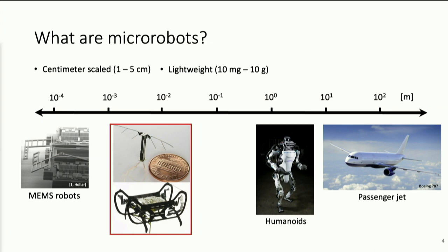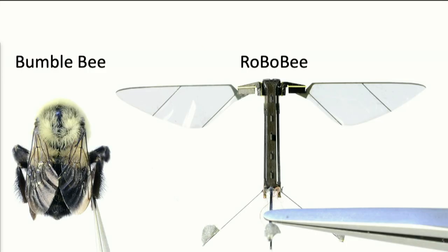As a very quick example, when I was a student at Harvard, I worked on a project called the RoboBee. The idea is to create a robot that has similar size and functions as bees in nature.